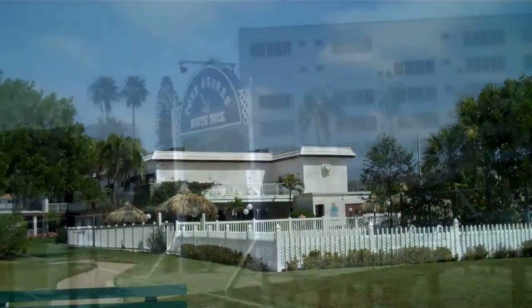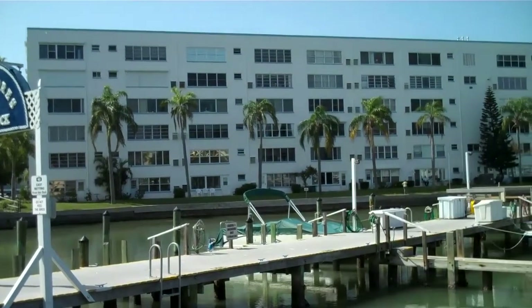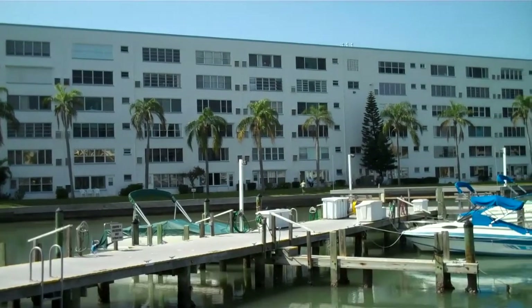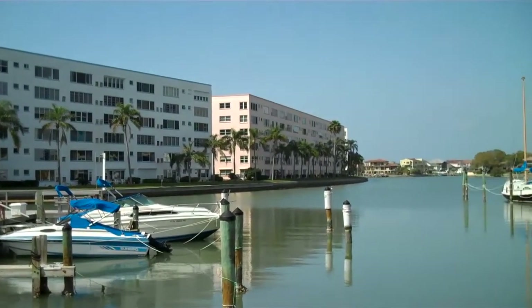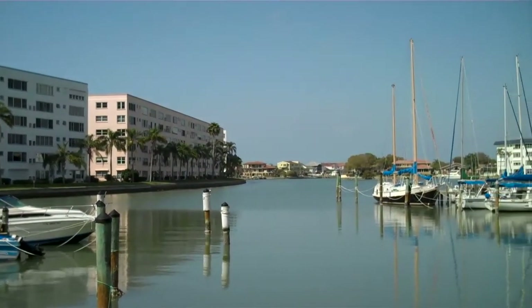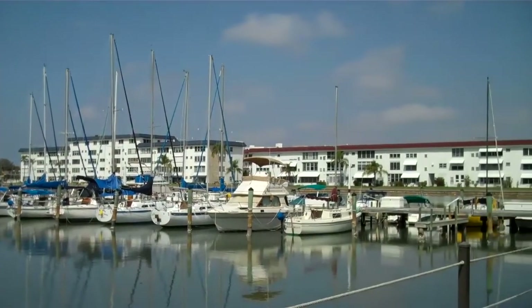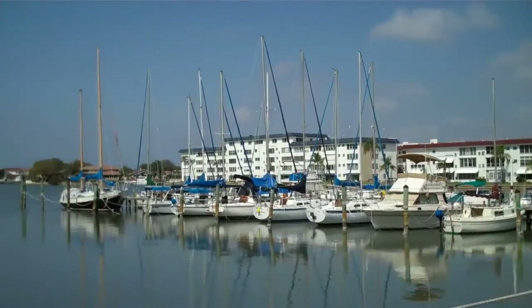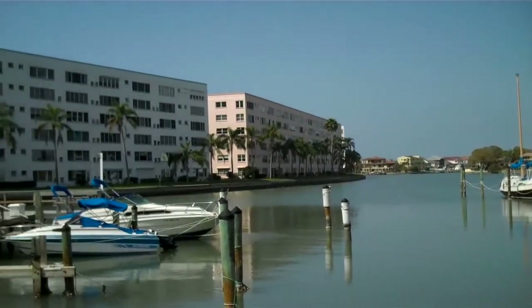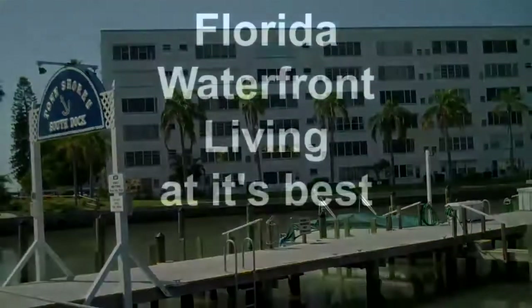This is the marina, and what we're actually looking at here is the rear of the Lancaster building. So this was the view that was out of the window from the Florida room. The view is clear.